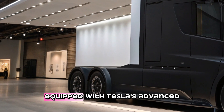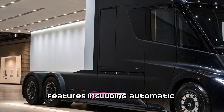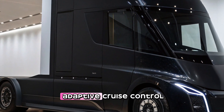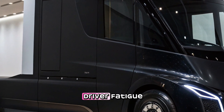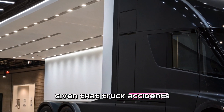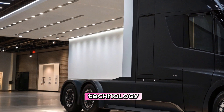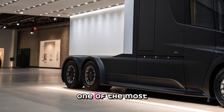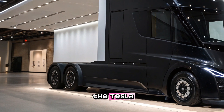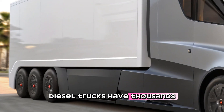The semi also comes equipped with Tesla's advanced driver assistance features, including automatic emergency braking, lane keeping assistance, and adaptive cruise control. These systems help reduce driver fatigue and enhance overall road safety. Given that truck accidents can have severe consequences, the added layer of technology-driven safety makes the Tesla Semi one of the most secure trucks on the road.